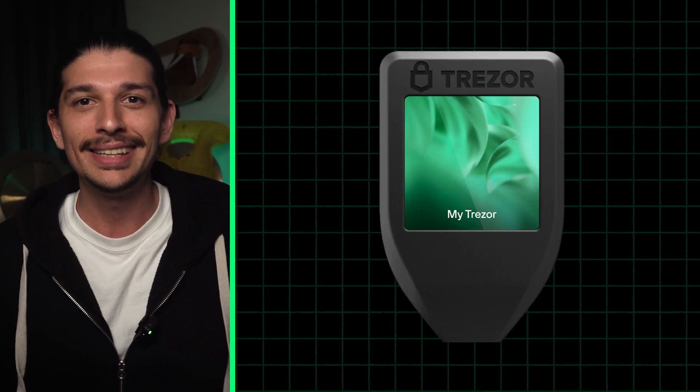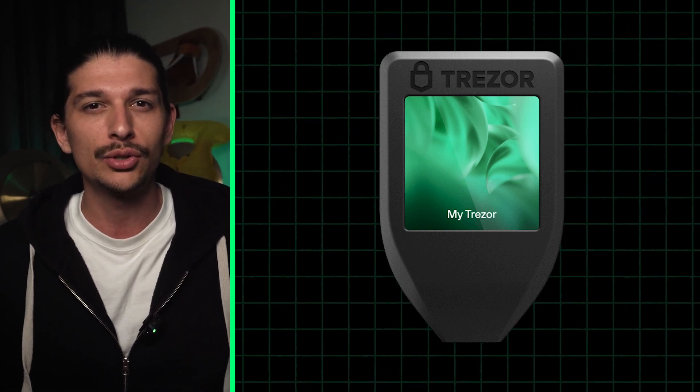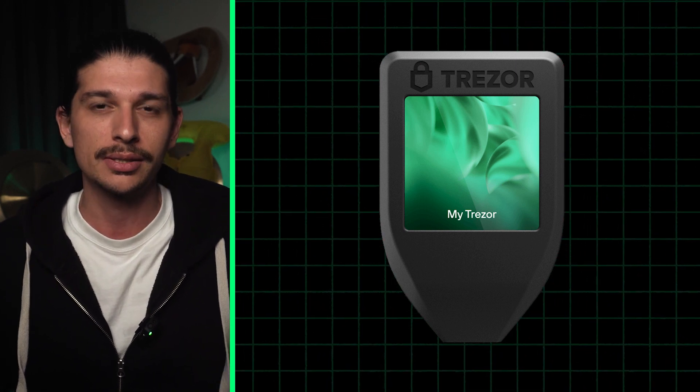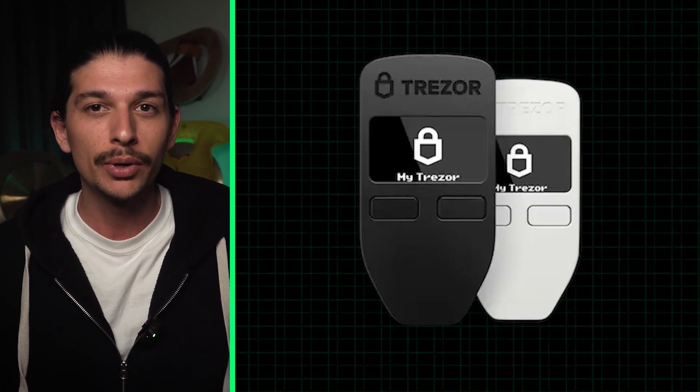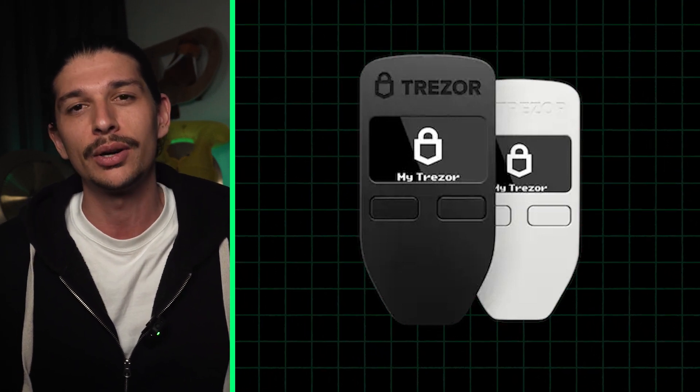Moving on to Trezor, their Model T is well-regarded for security, especially considering the security implications of Bluetooth connectivity that many recent flagship wallets possess. Also noteworthy is Trezor's Model One, an older model that impresses with its features and broad cryptocurrency support.